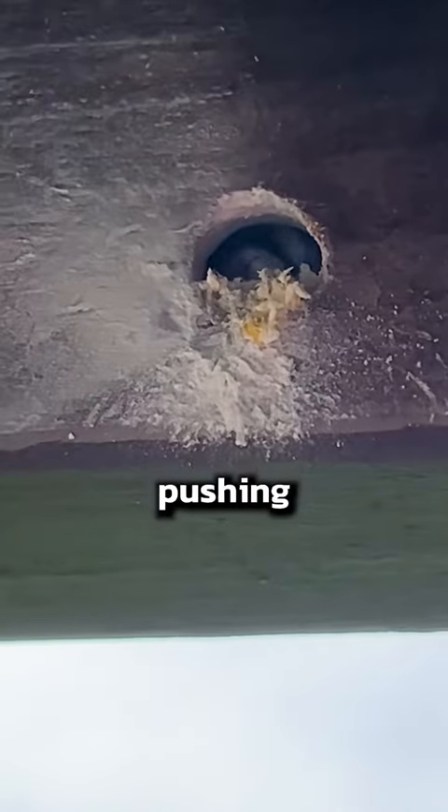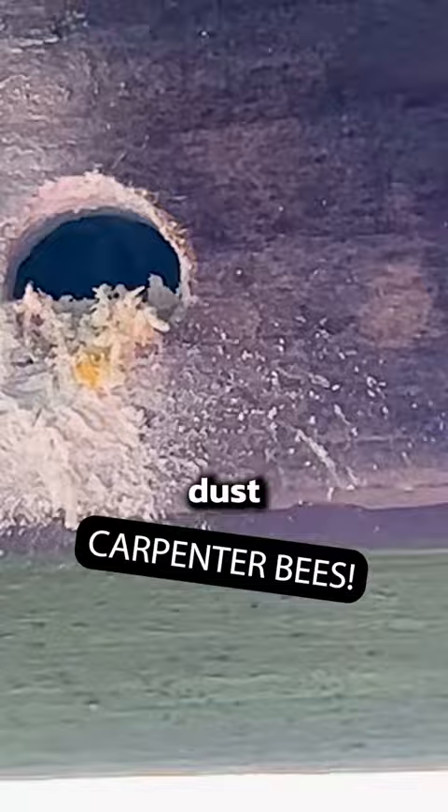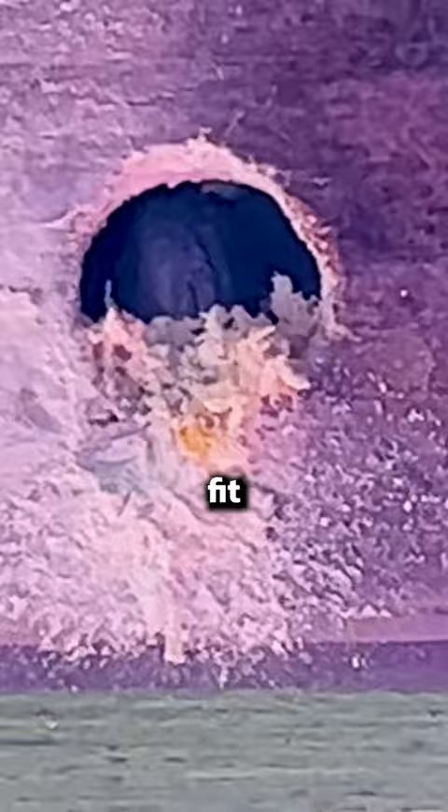You can kind of see them in there pushing the stuff away, pushing out all the shavings and the dust. Their channels run lengthwise, and they can bore out that whole entire hole, and they'll actually fit in there.